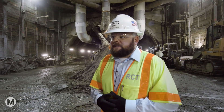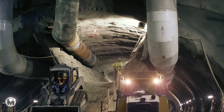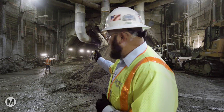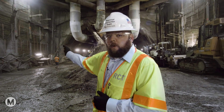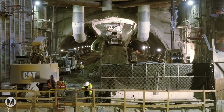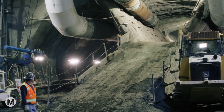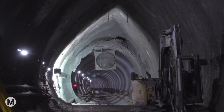Behind me, you see our SEM cavern. It's about 60 feet wide, 30 feet tall, and it'll be about 300 feet long when it's all said and done. The way that we construct the cavern is we start with what we call the left drift, then we go to the right, and then we go to the center. Each of these drifts is staggered by about 60 feet in order to hold our geometrical shapes and reduce any ground settlement.